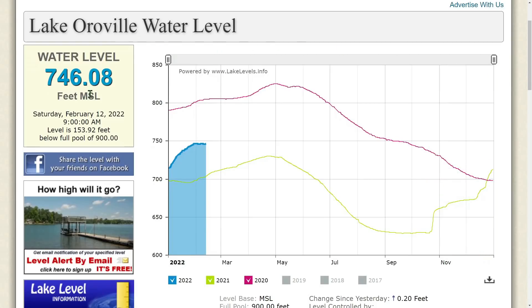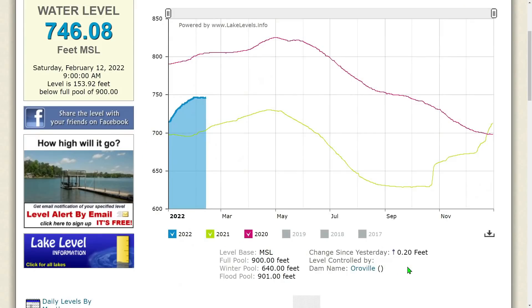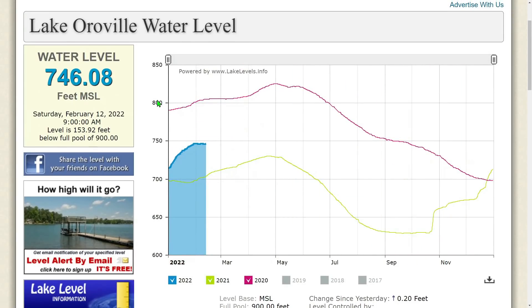Rolling over to Lake Oroville: the water level is 746.08 feet MSL as of Saturday, February 12, 2022 at 9 AM. The level is 153.92 feet below full pool of 900 feet, and the lake is on the increase at 0.20 feet.